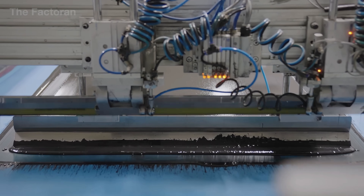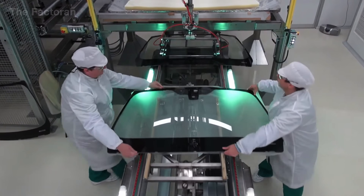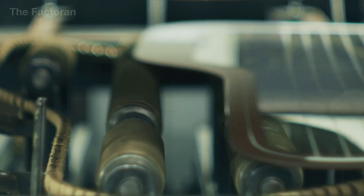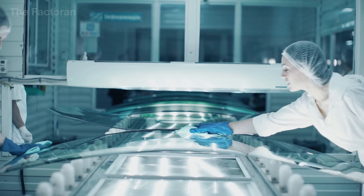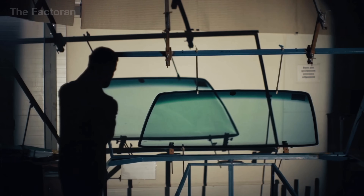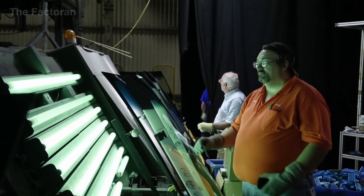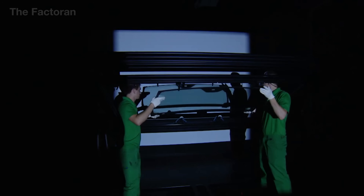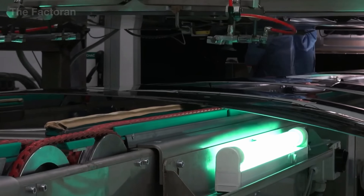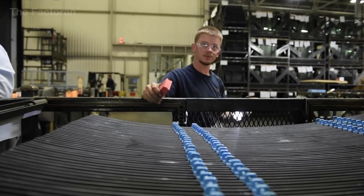Once lamination is fully complete, the glass moves to the edging stage, where a rubber or polymer gasket is pressed tightly around the perimeter to secure the windshield during installation and to improve water sealing, vibration damping, and noise reduction inside the cabin. Before leaving the factory, each finished glass panel passes through a final inspection system where optical sensors and surface inspection lights check flatness, light transmission, and identify any remaining microscopic defects.